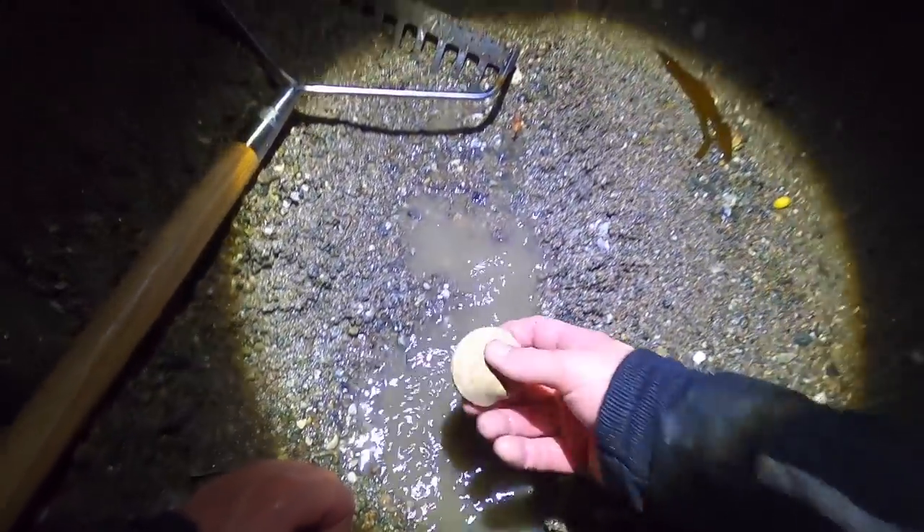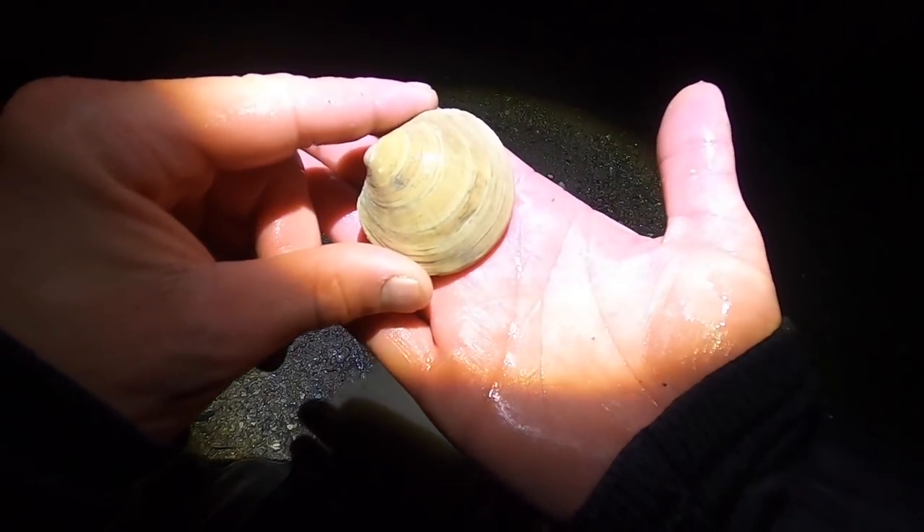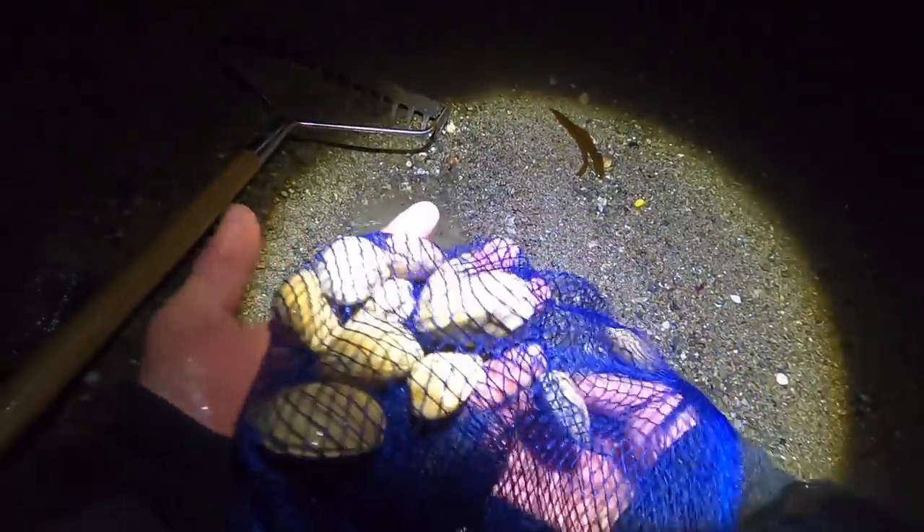I've got the really big rake today, mainly because the little one is a lot of hard work and gives you a bad back. Nice big one — we can move some gravel today. Hopefully fill up on some clams. First big chunky clam of the night — yeah! Only been here five minutes, check that one out. Lovely big one — these are exactly the clams I wanted tonight, so let's load up the bag.